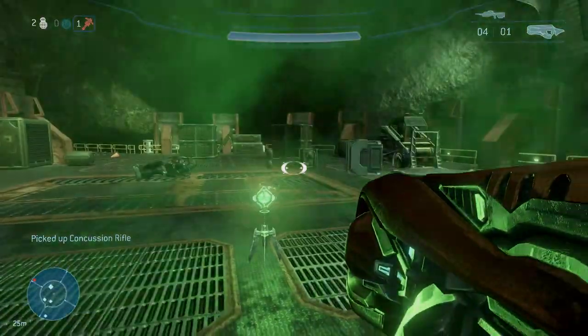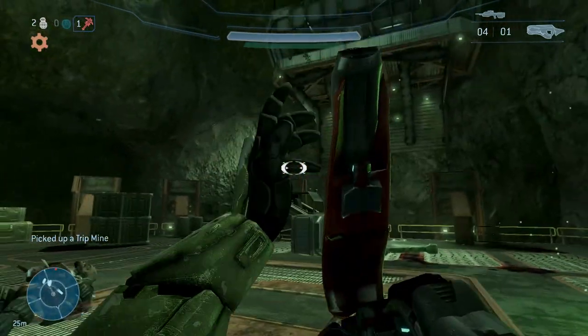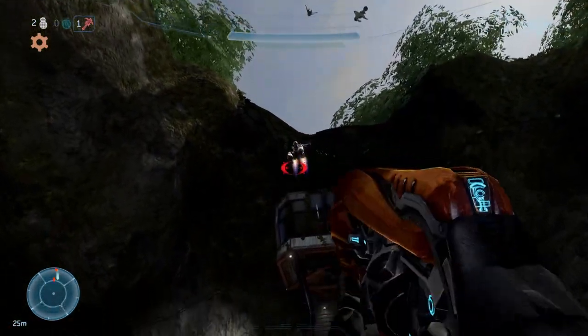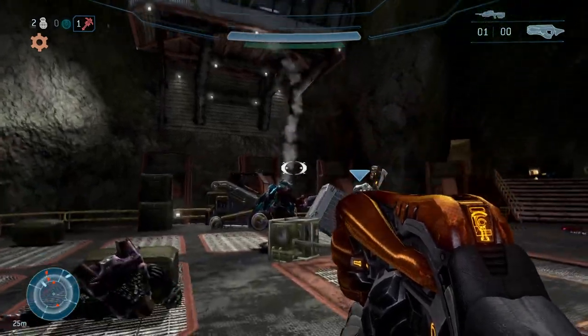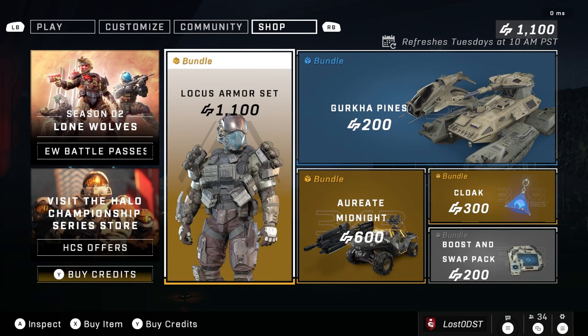Yo yo yo, what is up Halo community! I hope you're all having a fantastic day. It is that day of the week where we check out the weekly shop and see what we got in stock. Let's see if there's anything in there worth our money and our time.